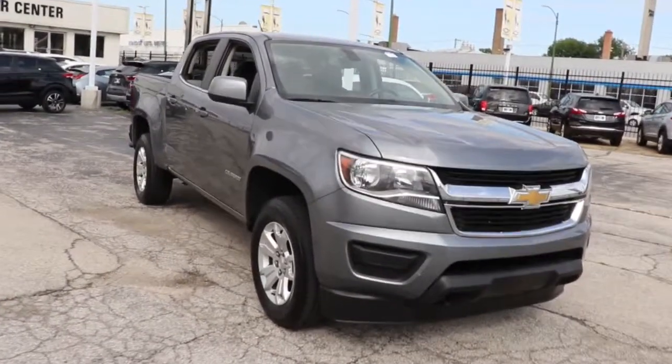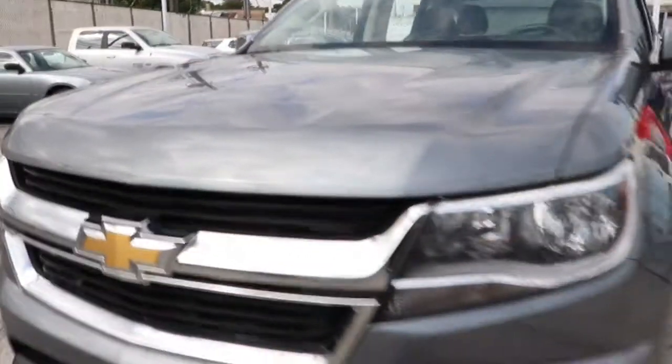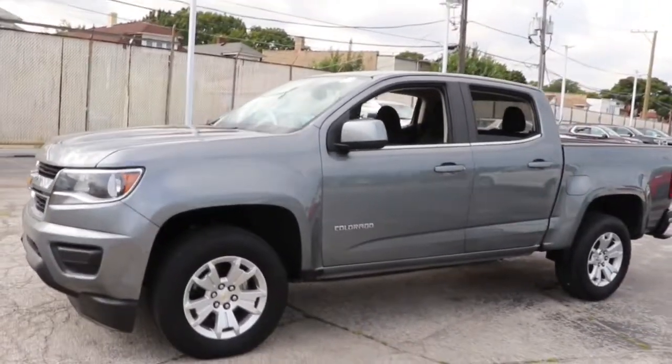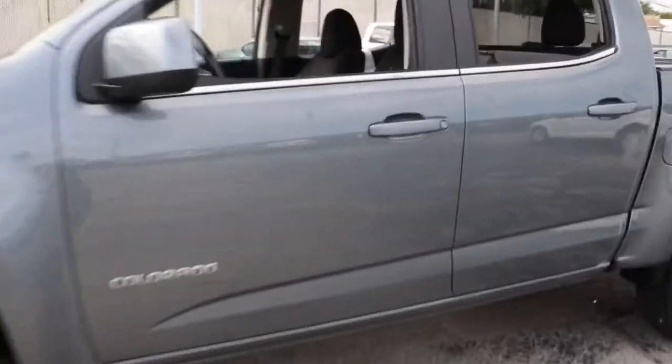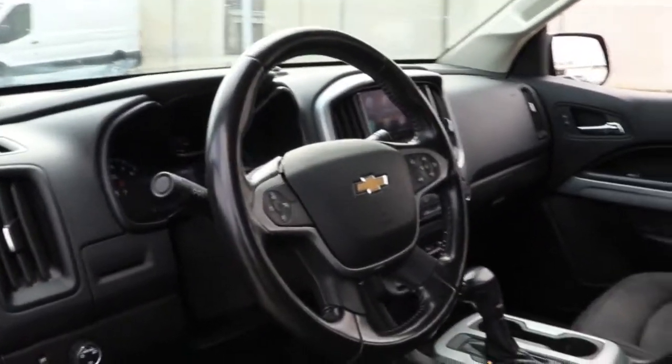Hop into the 2020 Chevrolet Colorado. With less than 60,000 miles on the odometer, this vehicle stands out from the rest. The Colorado packs fuel efficiency, creature comforts, and can-do capabilities into a mid-sized pickup that's fun and easy to drive whether you're in the city or on the worksite.